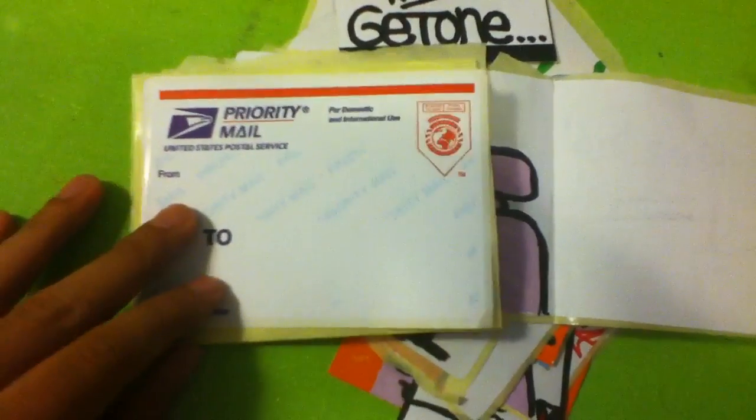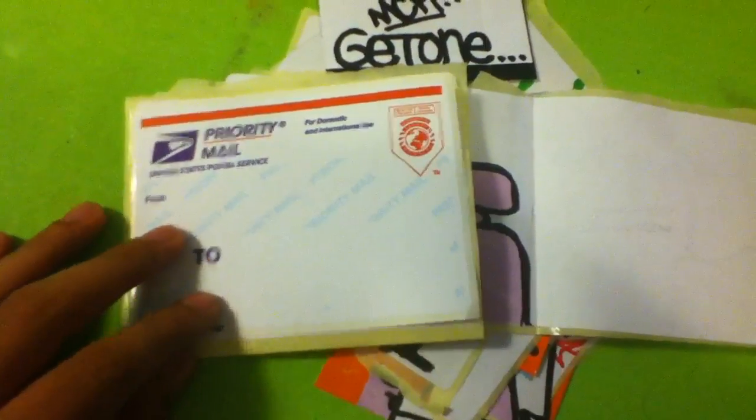He also sent me some blanks, which is really cool. These are the same size as the USPS blank — let me show you. So they're about the same size, but they're all white. He sent me like five, I think. And he sent me these too. Pretty cool. I really appreciate that — thanks for the pack.